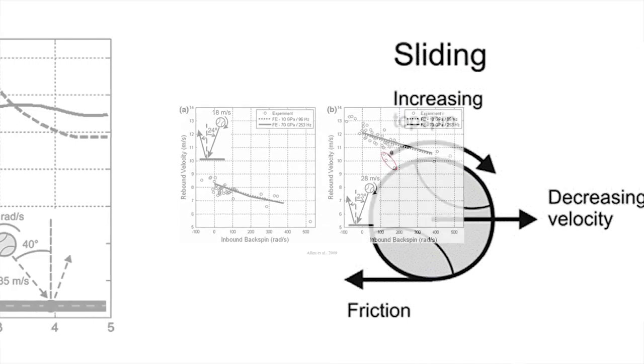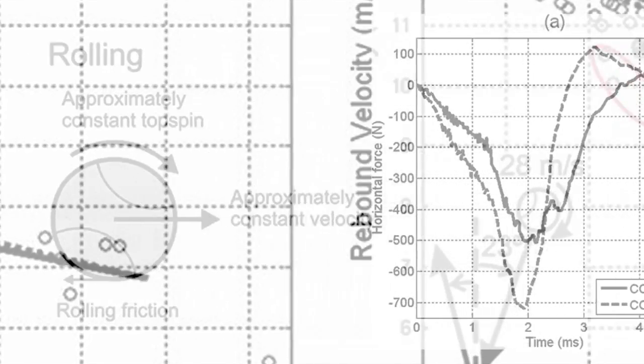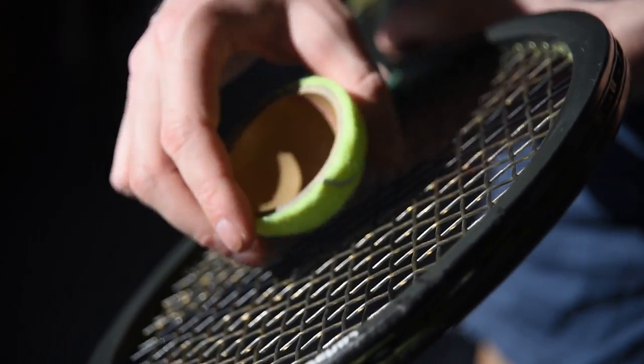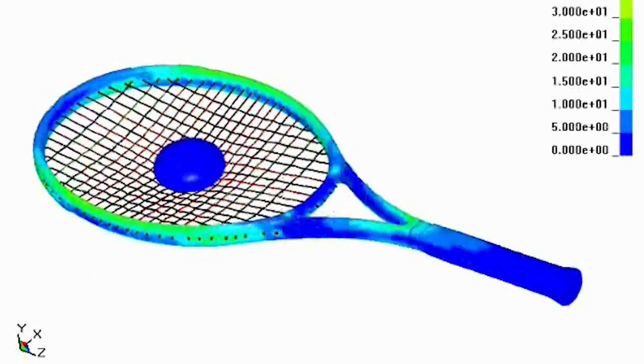For example, if we're looking at the impact between a tennis ball and a tennis racket, we want to change some design parameters such as the coefficient of friction between the ball and the strings. It's very difficult to do experimentally — we have to create different strings, different balls, or different frictional properties. It's relatively straightforward to do once you've validated your simulation.